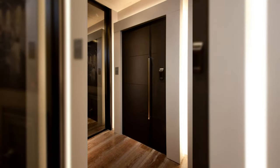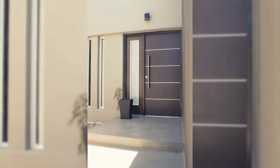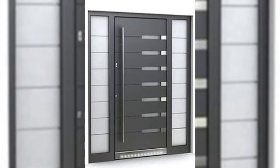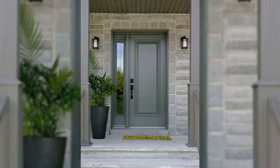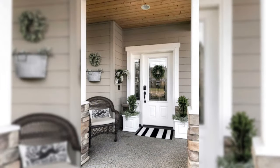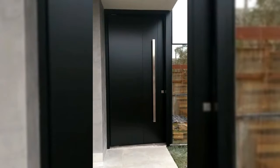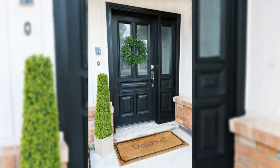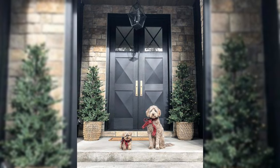Use tiles to dramatic effect. Hallways often end up far down the list of decorating jobs and can end up looking lackluster and boring. Instead, have fun with this space and use it to try out bold and bright schemes. The bold star-effect pattern on this tile makes a real statement.